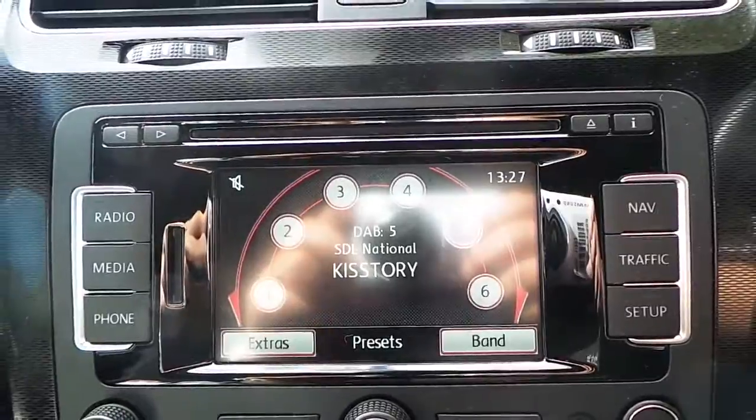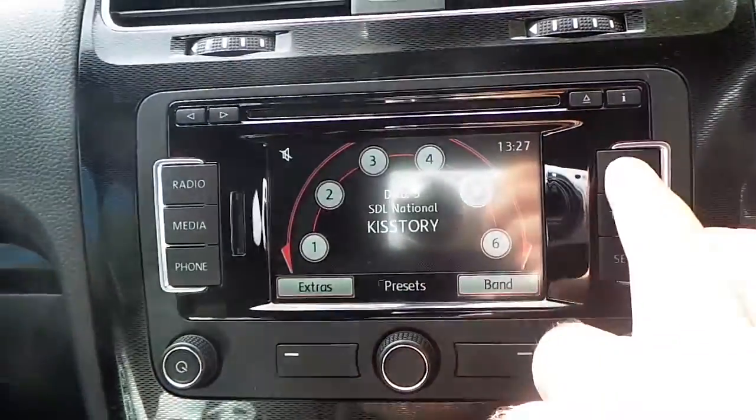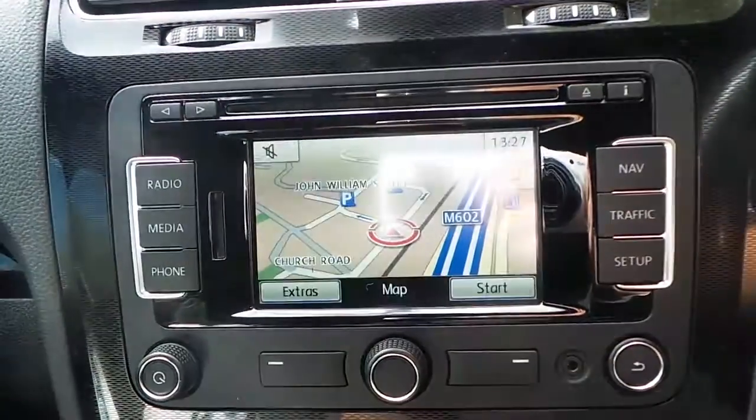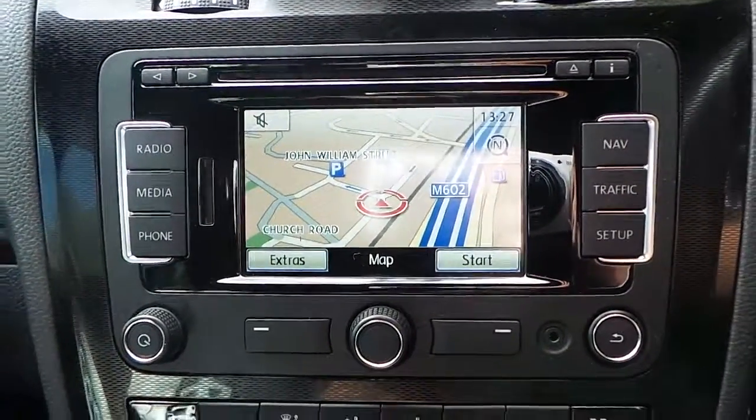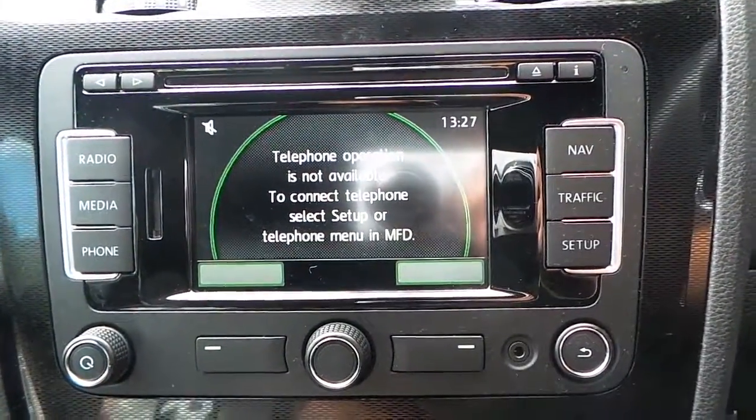We've got a CD player as well as DAB. Satellite navigation and also telephone connectivity. There's a touch screen as well.